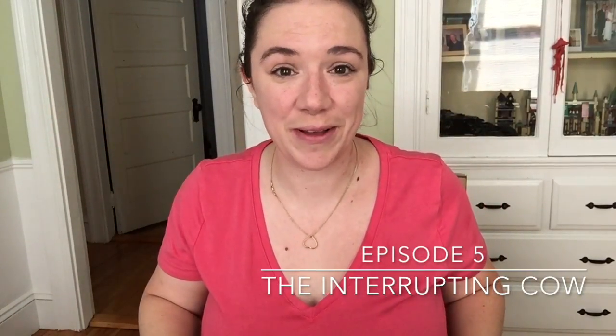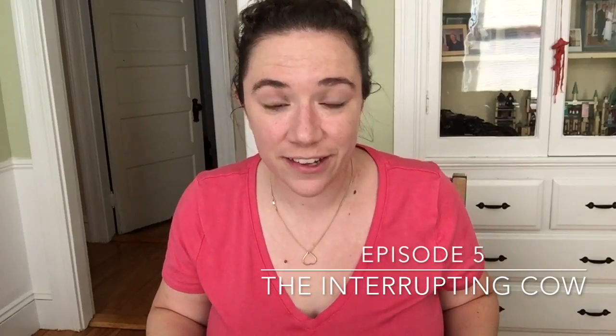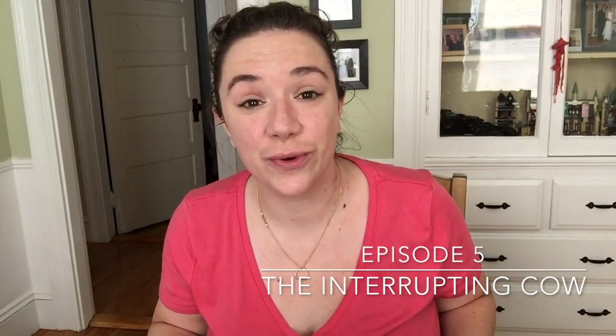Good morning guys, welcome back to my channel! If you are a new viewer, welcome — I hope you enjoy this little show that I'm making for you. And if you're a returning viewer, thanks so much for coming back. I hope you enjoy this update on a bunch of crafty things.